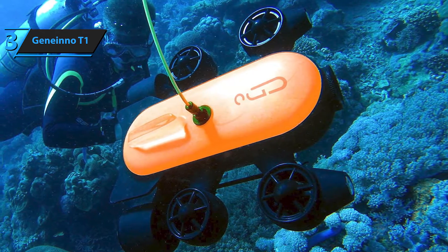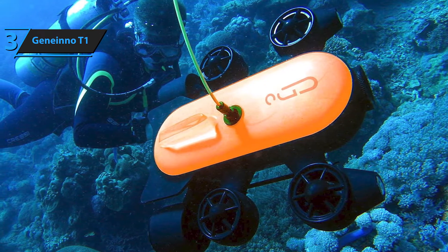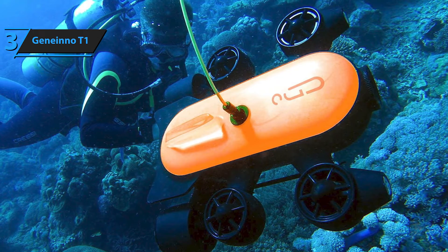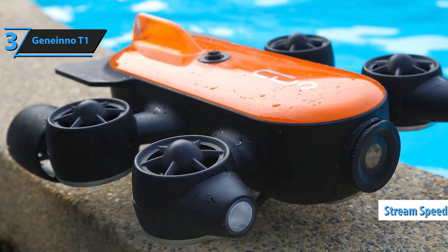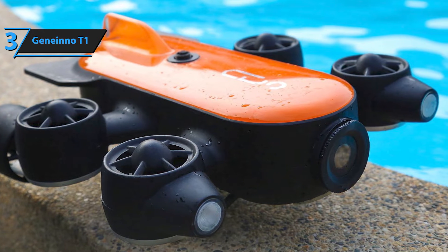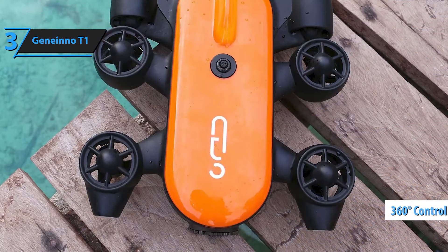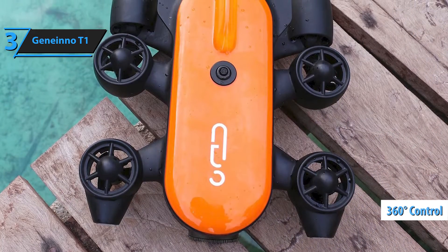This versatile underwater drone can be utilized across various fields, including education, marine research, news reporting, and more. Its advanced design facilitates crystal-clear live streaming, with a maximum transfer speed of 433 megabytes per second through a 5.0 GHz Wi-Fi repeater. The Titan model stands out with its unique six-thruster design, providing 360-degree position control and resistance against strong currents.